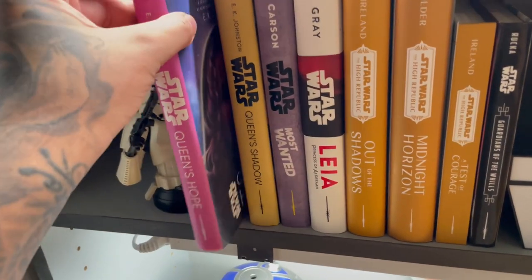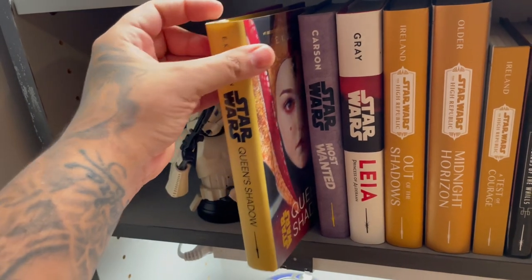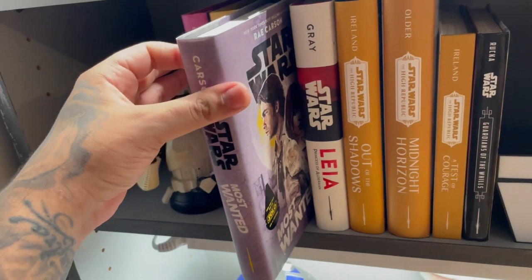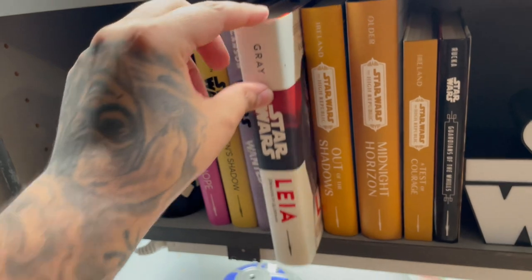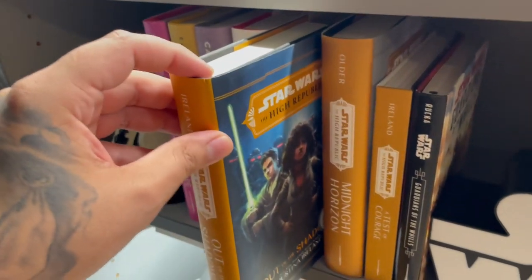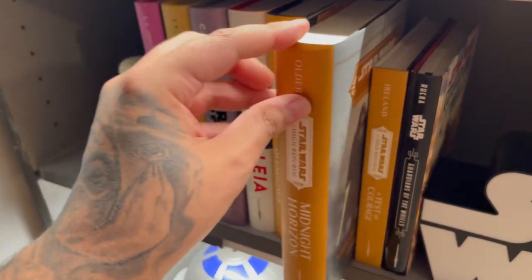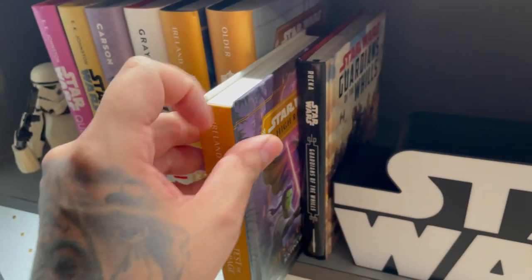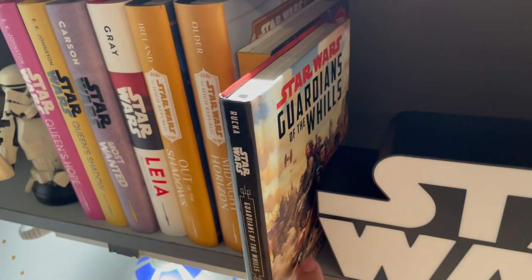Down here we have Queen's Hope, Queen's Shadow, Most Wanted — which is a book based on the Solo movie, so if you enjoyed that give it a read — and Leia. We have more High Republic: Out of the Shadows, again from Target. Midnight Horizon, which I got off Amazon. And Guardians of the Whills, which is a story from Rogue One.